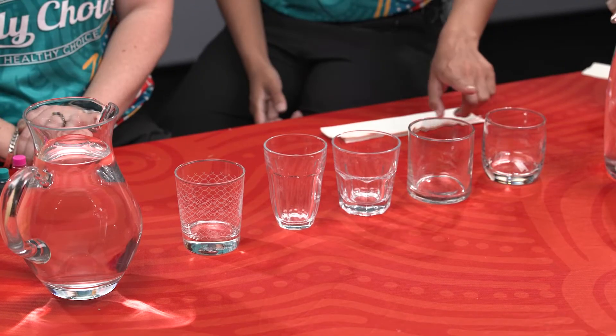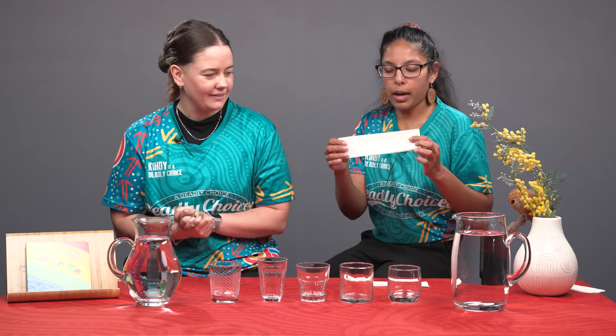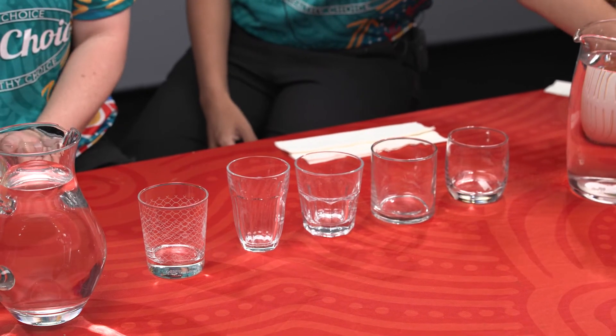So we'll fill these cups up with water. Kendi's going to help us with dropping in some food colouring. I'm excited about that. And we're going to see what happens to the paper towel when we pop it into one half of the glass and the other half of the glass. All right, so let's get started. Okay, do we pour the water first?